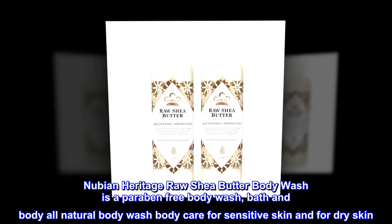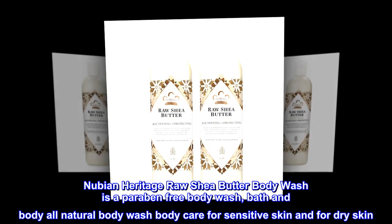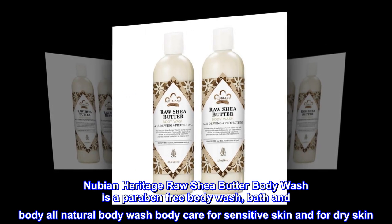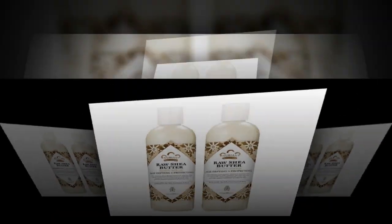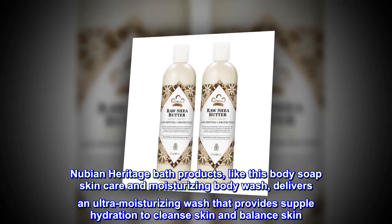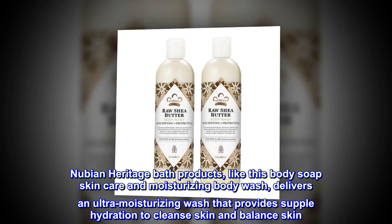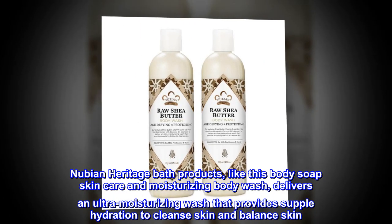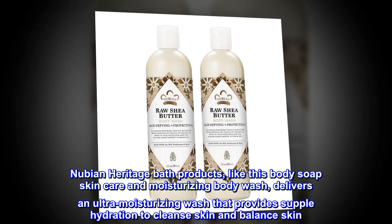Nubian Heritage Raw Shea Butter Body Wash is a paraben-free body wash — an all-natural bath and body care product for sensitive skin and dry skin. Nubian Heritage bath products, like this body soap and moisturizing body wash, deliver an ultra-moisturizing wash that provides supple hydration to cleanse and balance skin.